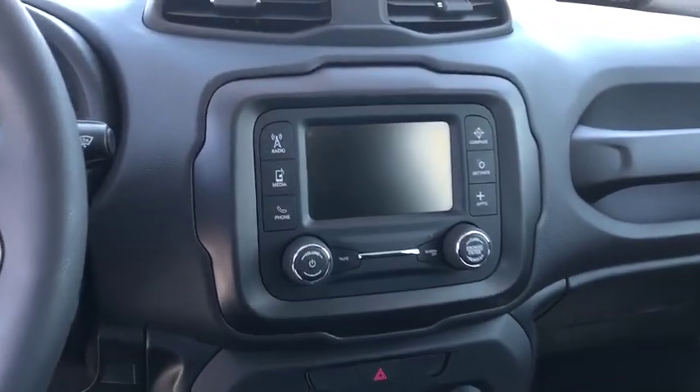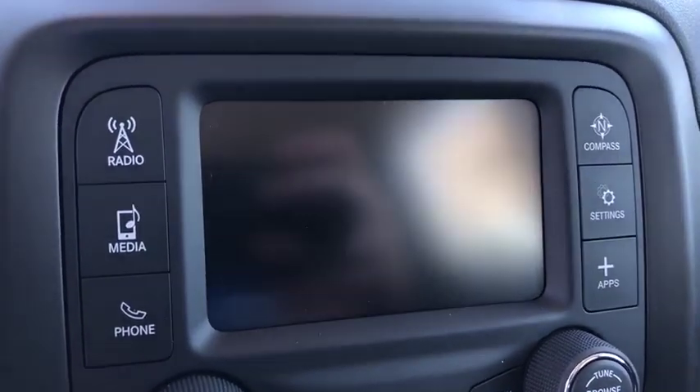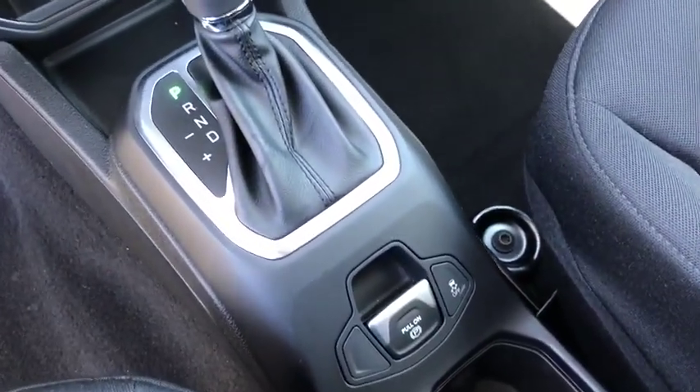Overhead console, remote keyless entry, brake assist, panic alarm, rear window wiper, rear view camera, driver vanity mirror, front reading lamps, tilt steering wheel.